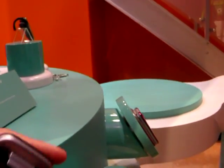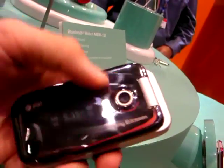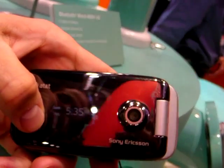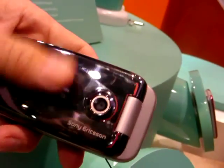What's nice about it is it has a reflective clamshell design, so it's really fashionable. It also has a hidden LED screen, so you'll get your text message ID as well as your caller ID through there.